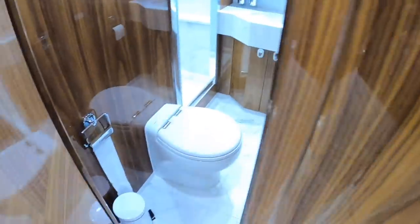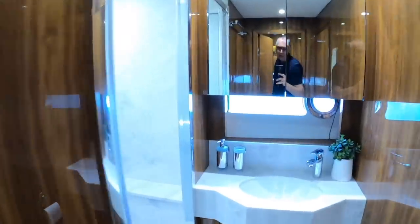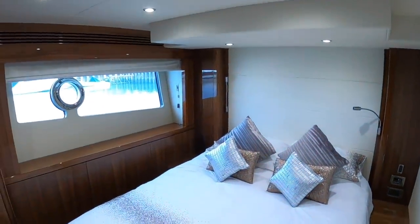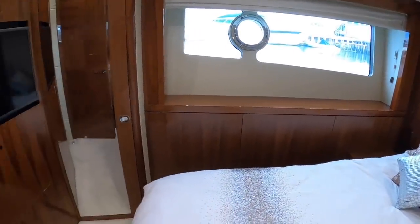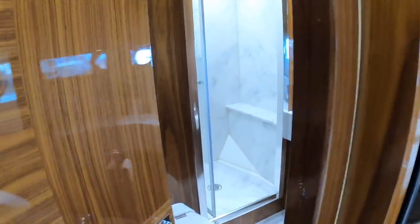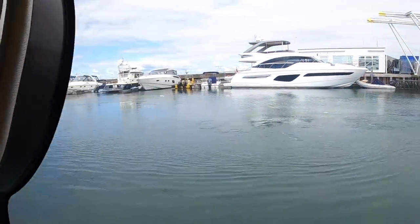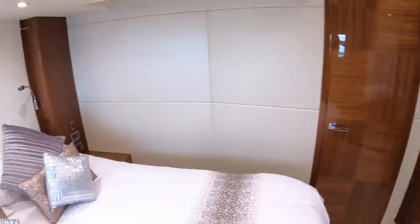As we head back down the boat, there are day heads on this side with a separate shower. Directly behind that is cabin three. What strikes me most about this boat is there's just no sense of compromise anywhere. This cabin has a door through to the day heads, so at night it becomes en suite — meaning every cabin has its own en suite. Masses of storage, and a decent view out the window. We're in Sultans Marina at the moment.